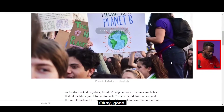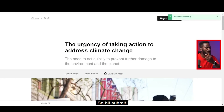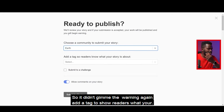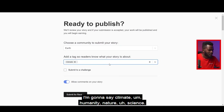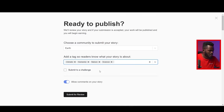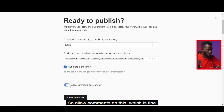ChatGPT writes it and it's almost done. I copy what it has written, come back to the story editor, and drop it in. Then I hit 'Save Changes' and click 'Submit.' I select a community — I'll select Ads — and add tags: climate, humanity, nature, science, advocacy, sustainability. I can also submit to a challenge. I click 'Submit for Review.'